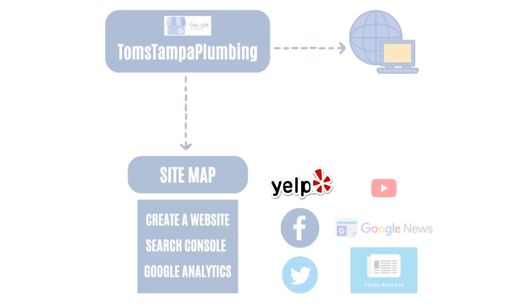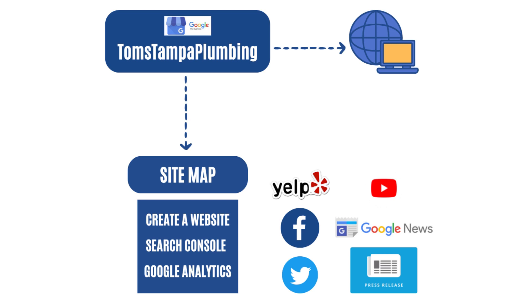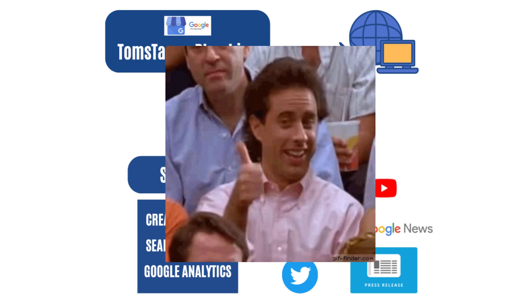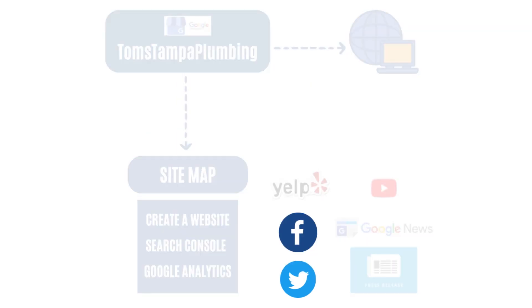Next, set up a Yelp page. Yelp does phone verification — they're actually going to call you to verify that it's a real business. That is a strong signal to Google.